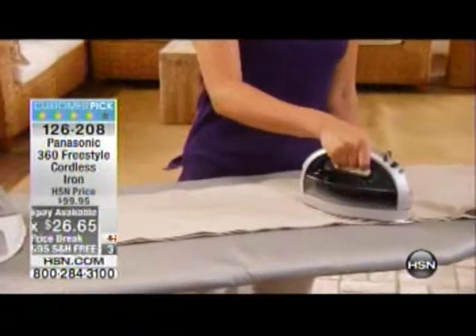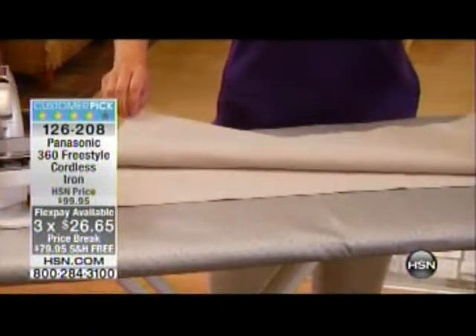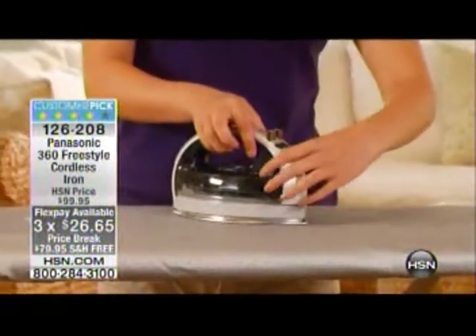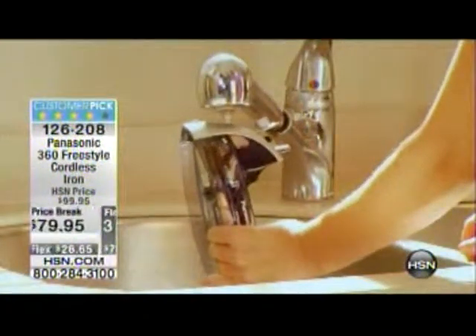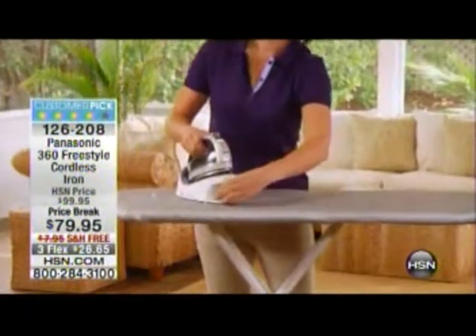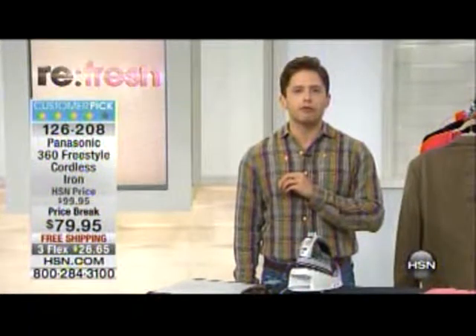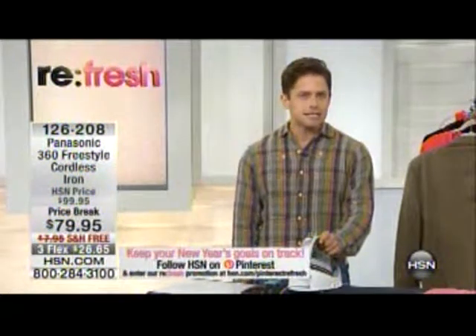We've got it on three flexible payments — normally it's only on two — and we are going to pay the shipping and handling. For those of you who are skeptical about an iron you don't have to plug in, this iron recharges in eight seconds. That's all the time it takes you to turn your shirt or pants over and get ready to keep ironing, so this iron will keep up with you all day. It comes with a carrying case and is scheduled to sell out, so grab one while you can.